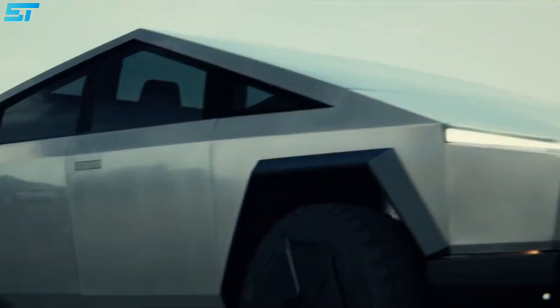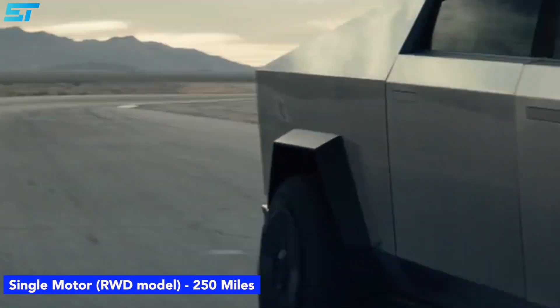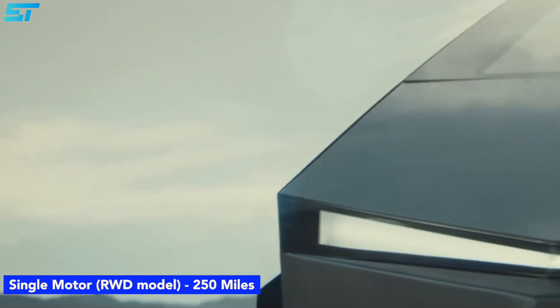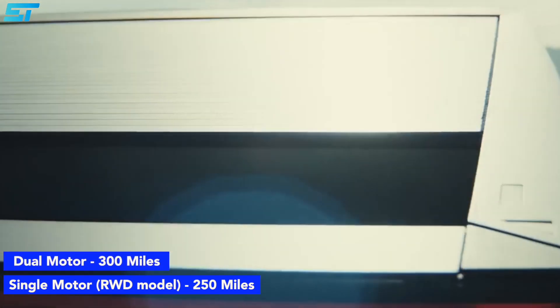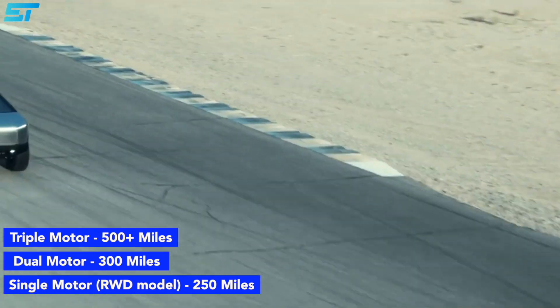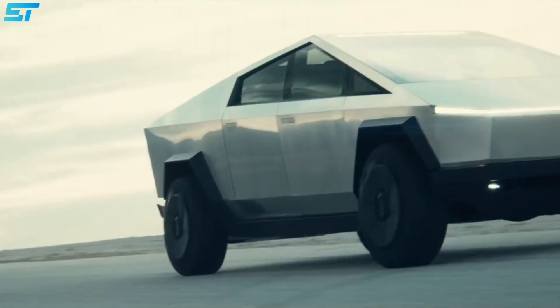The range of the Cybertruck will vary depending on which model you buy. The single-motor RWD model claims a range of more than 250 miles according to Tesla, the dual-motor will do 300 miles, and the three-motor model 500 miles. It's not yet clear what capacity the cells in the Cybertruck will be.